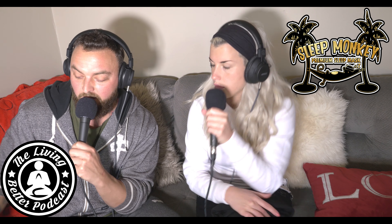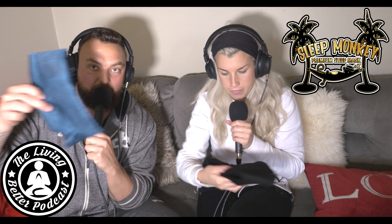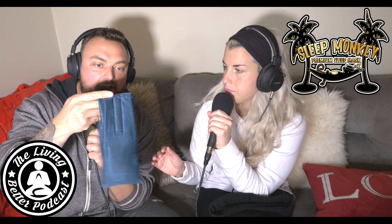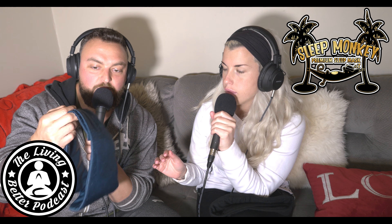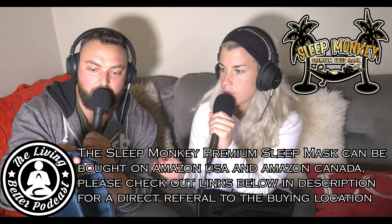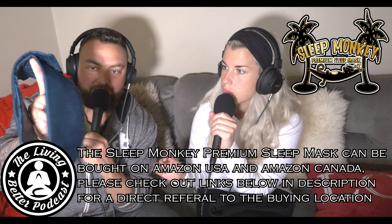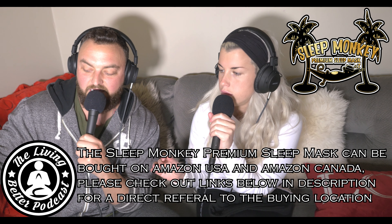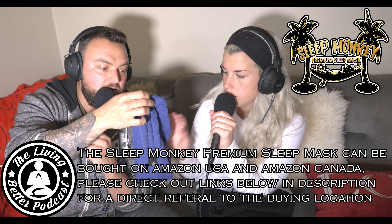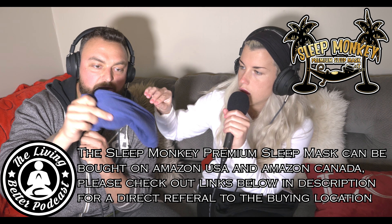We tried different ones — we bought a silk one that was more comfortable, but the elastic at the back wasn't very adjustable. They cut on the length of the velcro at the back to save costs, and then it started breaking down and getting itchy on your face. Then we got a cotton one, which was okay, but it also started deteriorating and wasn't very comfortable.